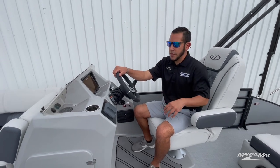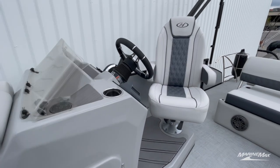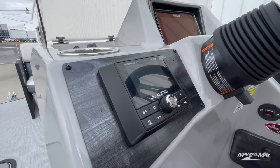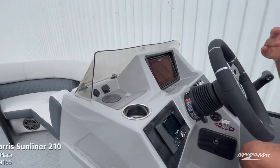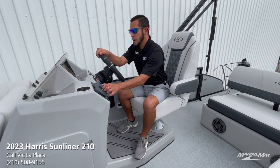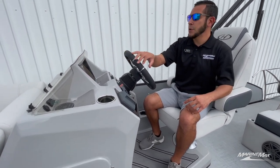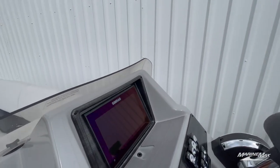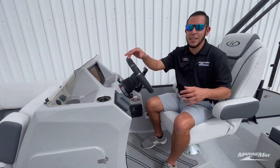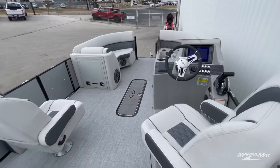With the raised helm we've got the nice upgraded touring steering wheel from Harris, our JL Media Master 50 controlling six interior speakers and a subwoofer, and of course a nine-inch Simrad screen showing you all the vitals of the engine and the water you're in — that screen has it all built in.